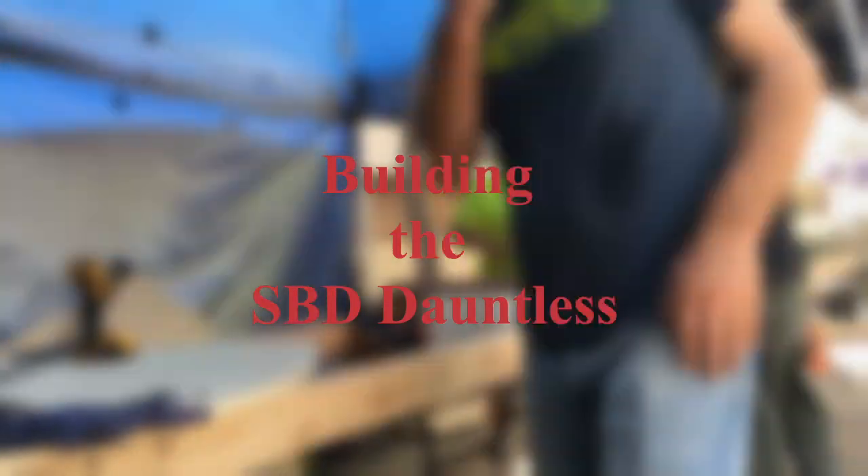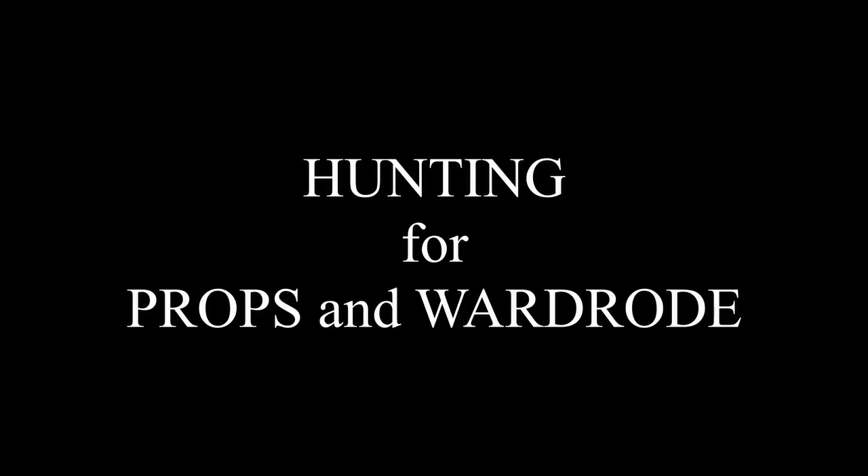What you get with that is a bunch of behind-the-scenes stuff including the building of the SBD, which you're just not going to get on YouTube. So enjoy this week's behind-the-scenes look at Dauntless Battle of Midway.